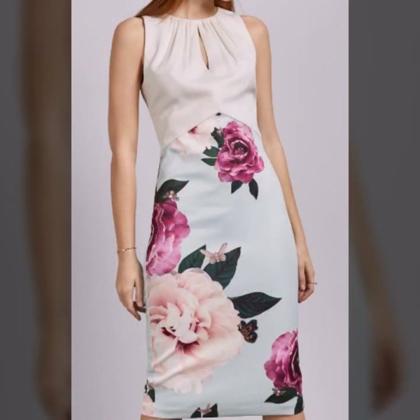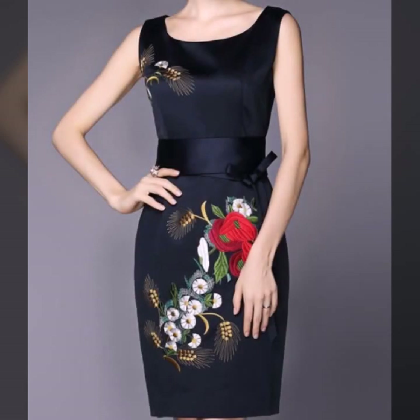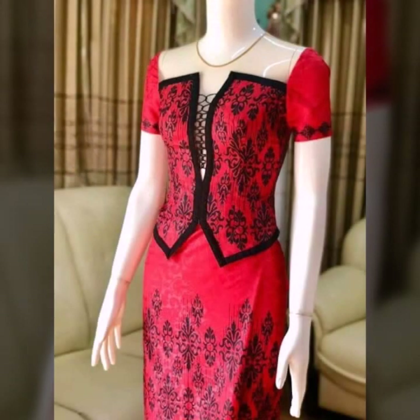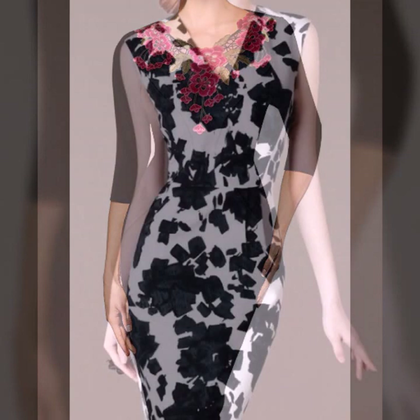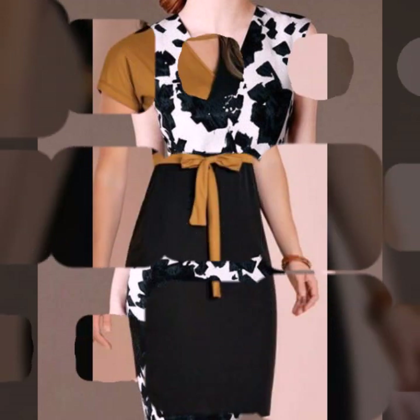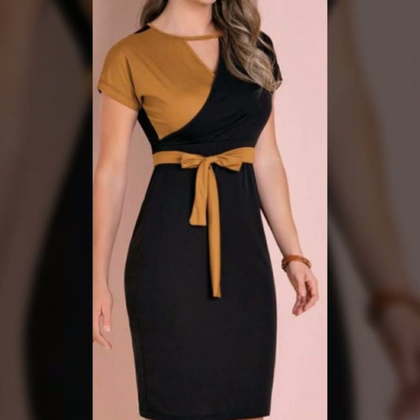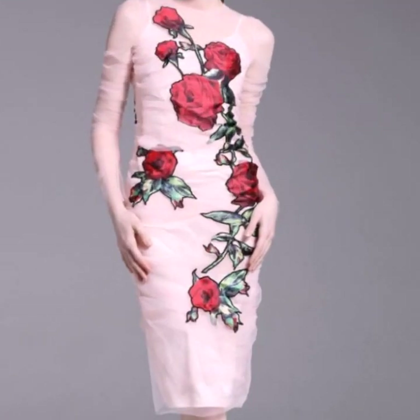Most beautiful and demanding designs — hope you like all designs in the collection. If you want to see other designs like designer body contrast dresses and beautiful shoes collection and jewelry series, you can visit my channel Fashion Lovers. This is a very beautiful, amazing, outstanding black and white body contrast design.